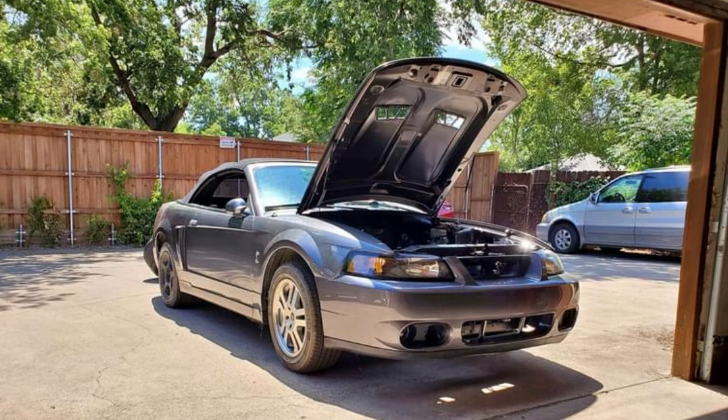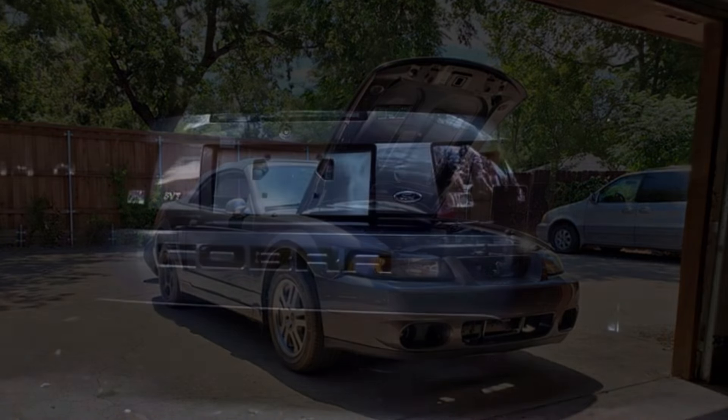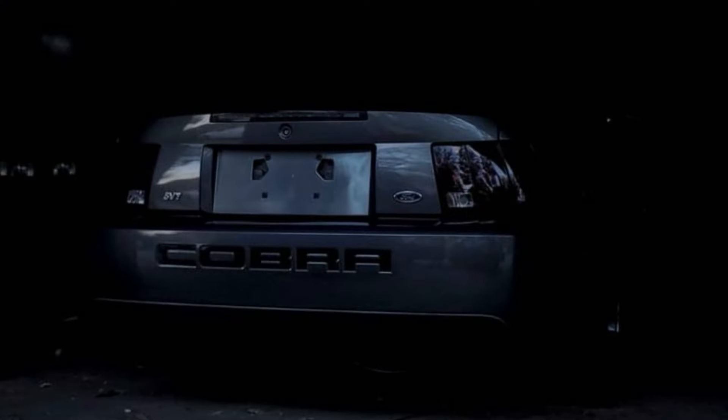The special thing about this Cobra that my friend was interested in — and why he was showing it to me — was because the listing claimed this to be one of five Dark Shadow Gray Terminators made in 03. Dark Shadow Gray was only offered in 03 for the Cobra, and it's one of five that did not come with a rear spoiler, which makes this a pretty rare car.